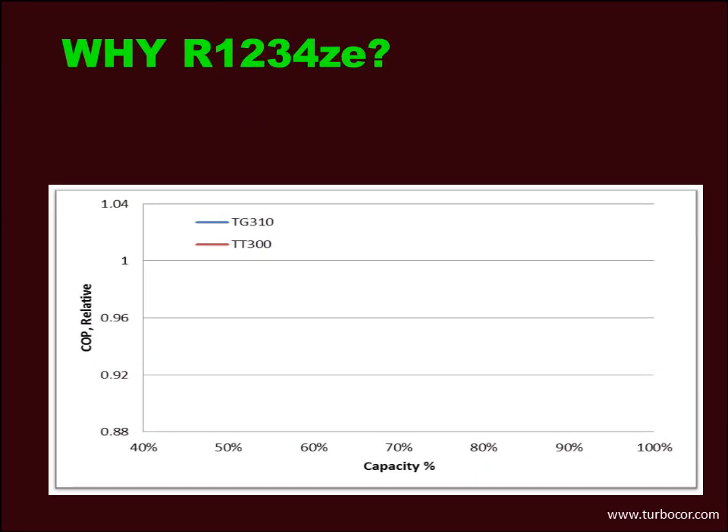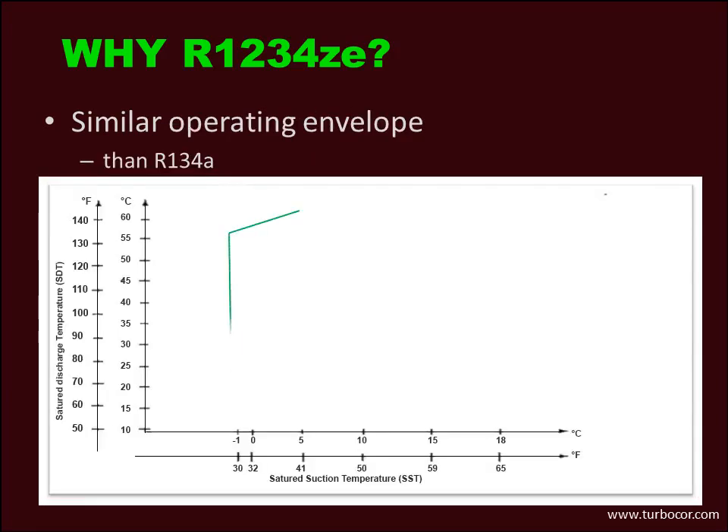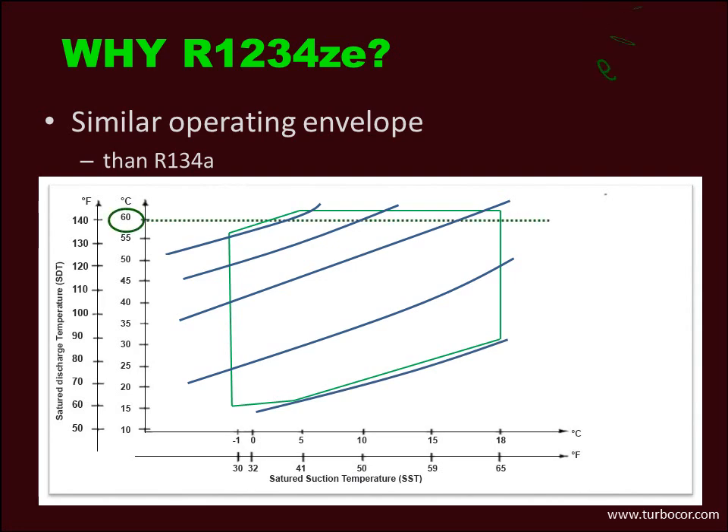Compressor efficiency performance is similar to a compressor using R134A, and the coefficient of performance is almost the same, within plus or minus 1%. Another benefit relates to the evaporating and condensing temperatures, or operating envelope. These are similar to R134A, meaning the compressor perfectly fits air-cooled chillers where condensing temperatures can reach 60 degrees C.